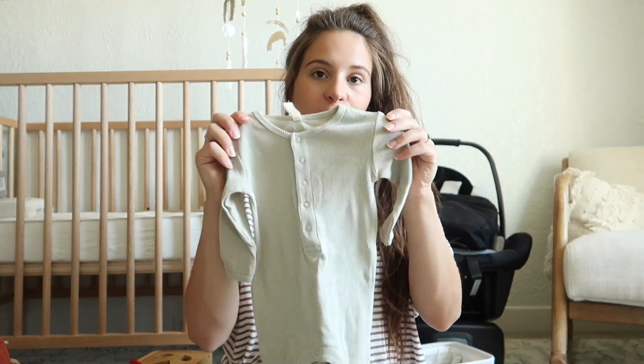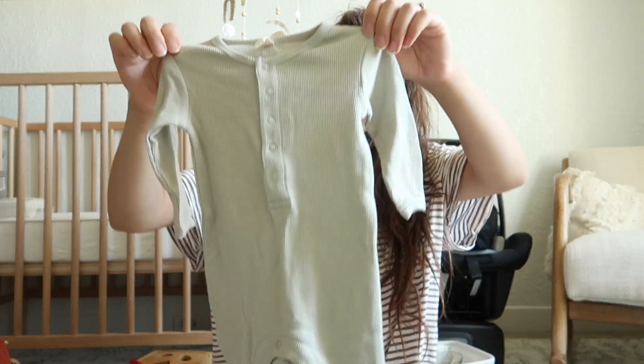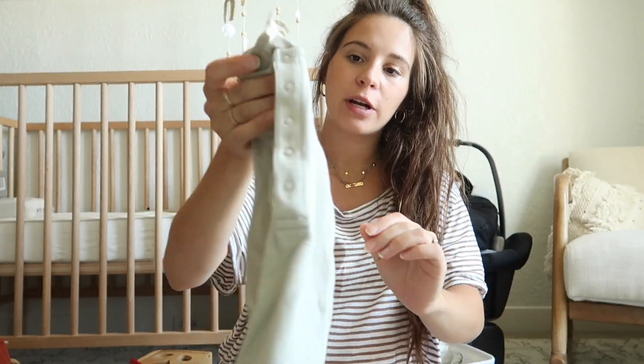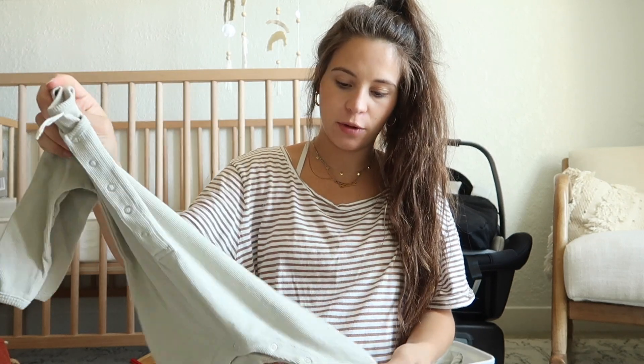I'm going to show y'all a few things I've gotten for baby and try to do this quick. I am in love with Quincy May - this baby brand was one of my first big splurges. These are like $35 but were about $26 on sale. The prettiest sagey green color, and I got this in zero to three months - one of my first full little piece outfits.